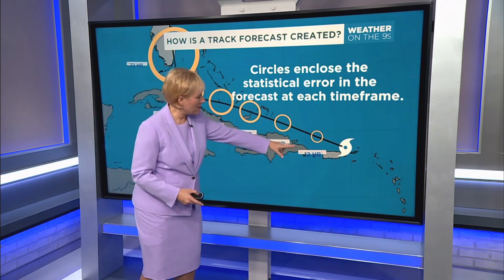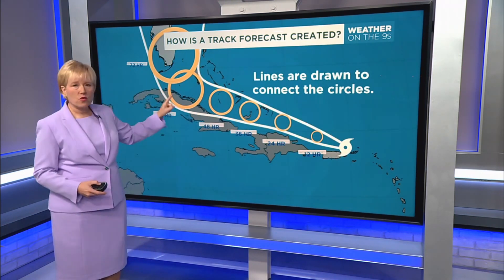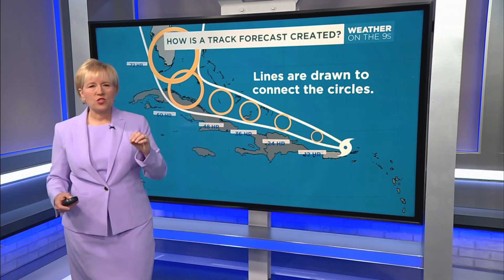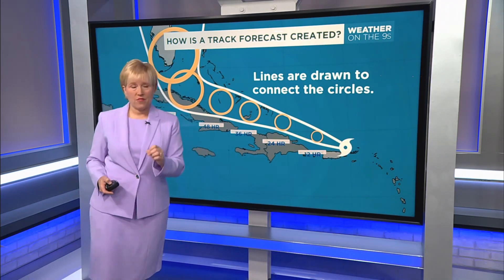You can see those circles at the 12-hour mark, 36, up to the 72-hour mark. Then lines connect those circles. These circles, with a statistical error, represent that 70% of the time that center point is going to be in the circle. But 30% of the time, it may be out of that circle.